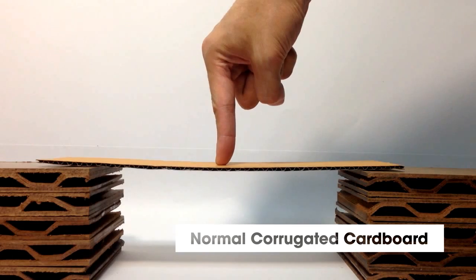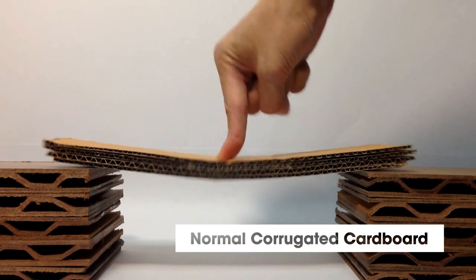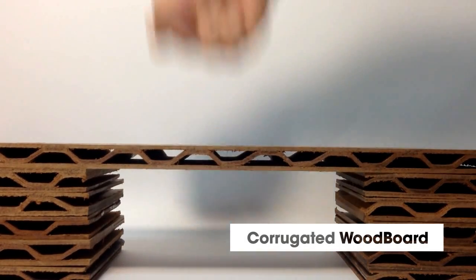I'm here to show you my latest invention, a super corrugated board. Unlike corrugated cardboard, this is much stronger than you could imagine.